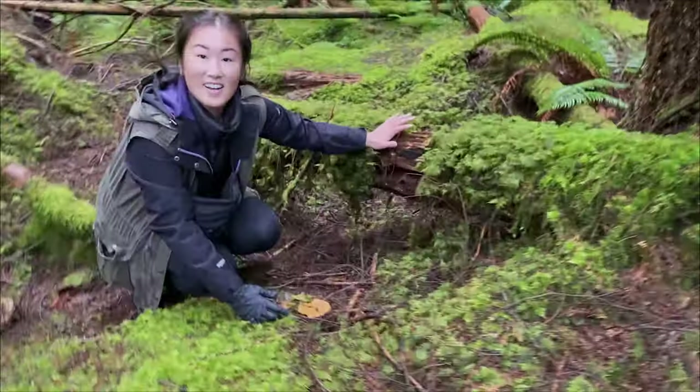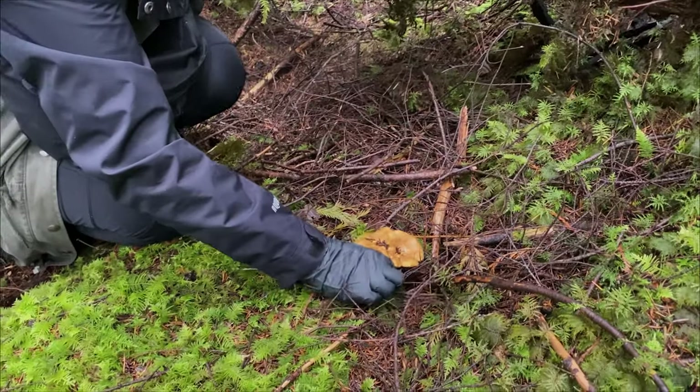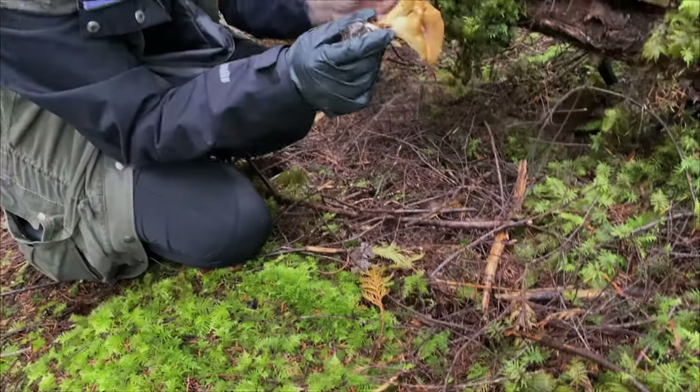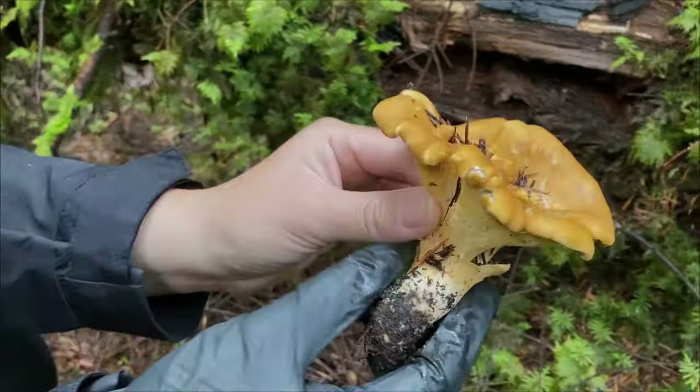What did you find, Nance? I don't know — chanterelle mushroom? Oh, where's your knife? I don't know, you can pull it out. It has false gills. Go close up. It's a golden one.